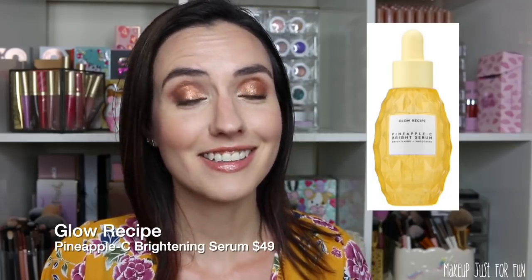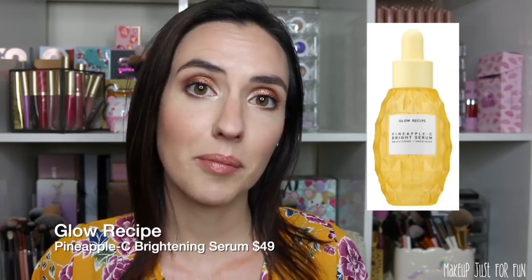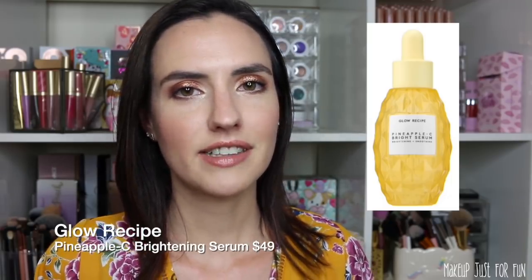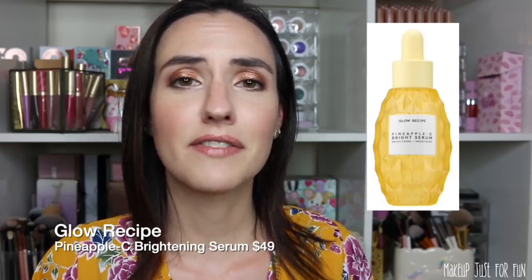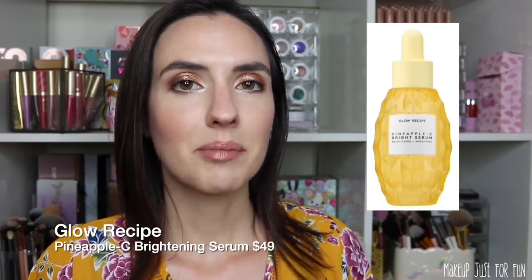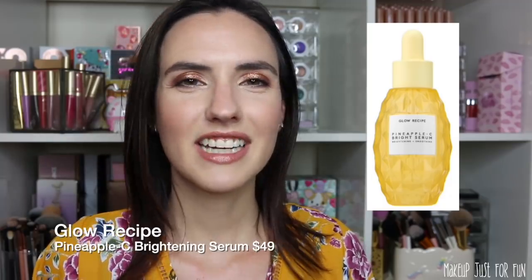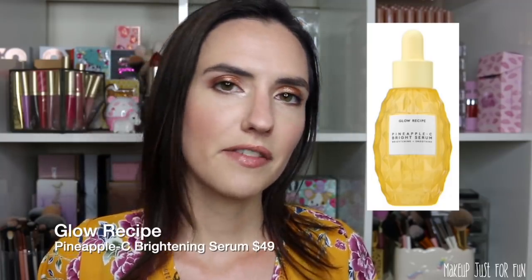Another very expensive product that just launched is from Glow Recipe — their Pineapple-C Brightening Serum, at $49 for one product. I already love the Glow Recipe Watermelon Sleeping Mask, pineapple is my favorite fruit, and I don't have a vitamin C product in my current skincare routine, so all of these things are drawing me towards it. But it's very new, I haven't heard a lot about it, and skincare takes a while to get solid reviews, so I'm on the fence.